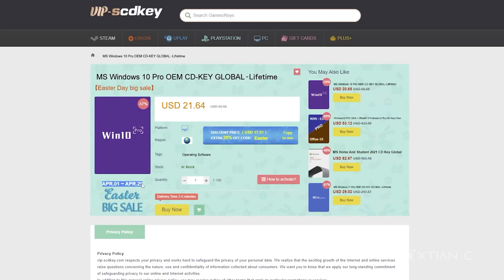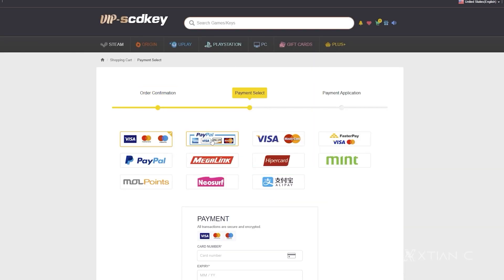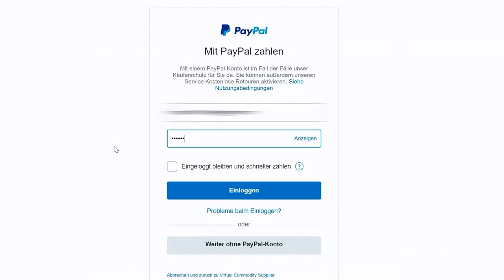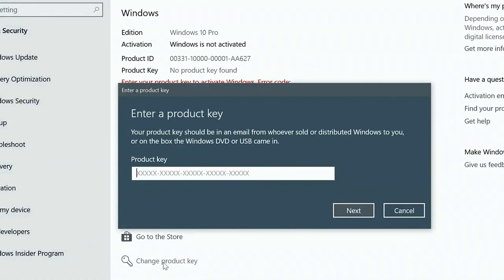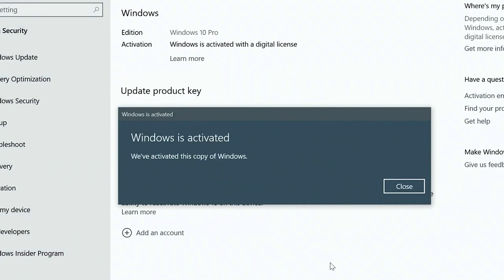This video is sponsored by VIPSCDKey.com. VIPSCDKey is a marketplace website where you can purchase game keys and software keys with no hassle. VIPSCDKey offers a legit Windows 10 Pro key for only $21, but to make it more awesome, they will be giving another 20% discount. Just type our coupon code XTNC to get it for only $15. If you're in the Philippines, purchasing is very easy — you can use PayPal, Paymaya, or GCash. Visit VIPSCDKey.com now. I'll put the link in the video description below.